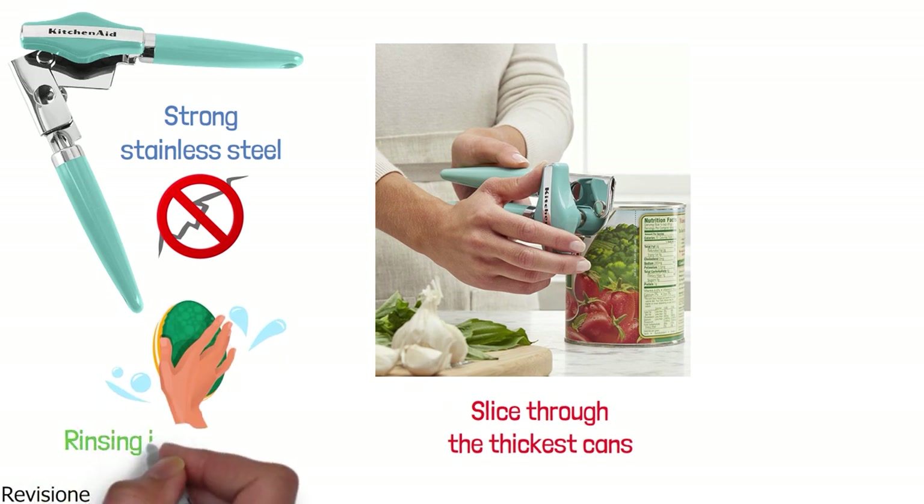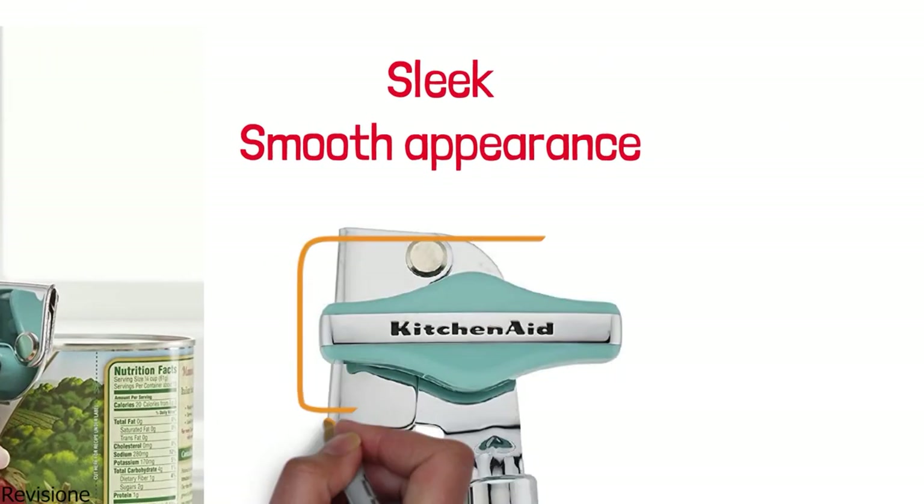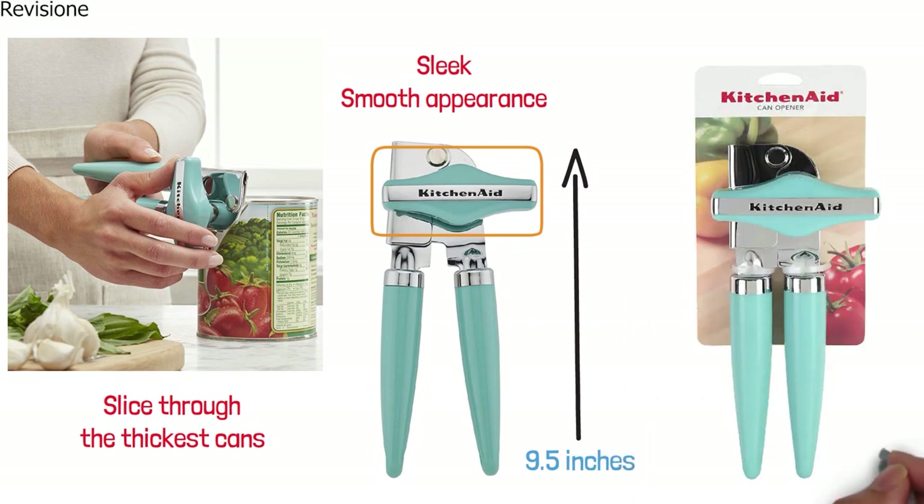Cleaning the KitchenAid opener is easy by rinsing it in warm water with a mild detergent. The opener has a sleek, smooth appearance and the turning knob is engraved with the KitchenAid logo. It measures 9.5 inches long and makes an attractive addition to any kitchen rack.